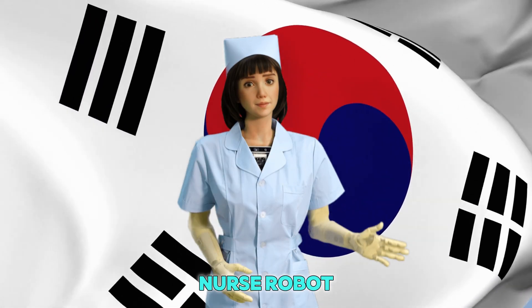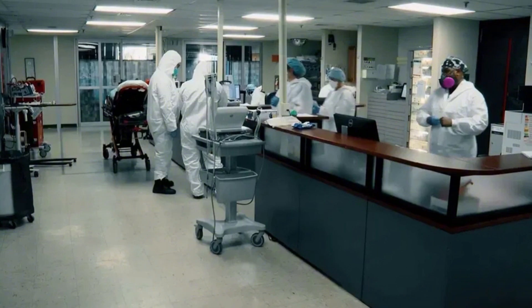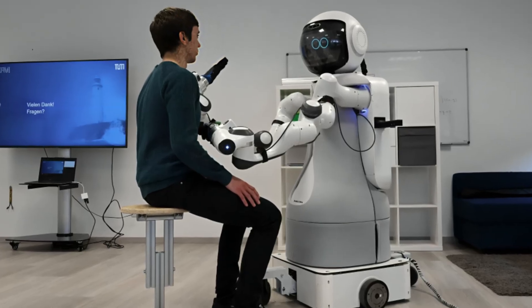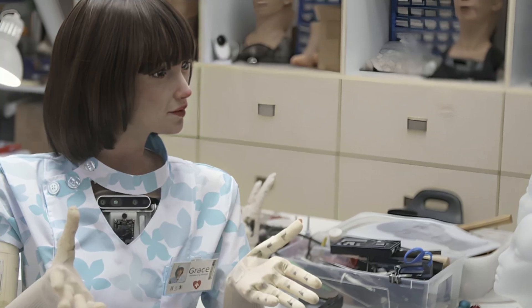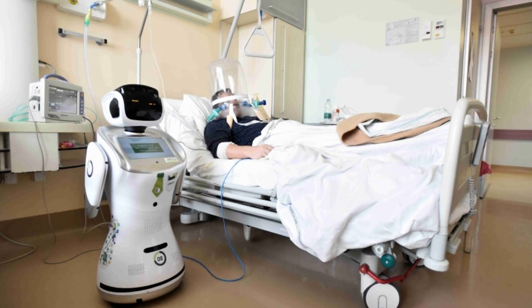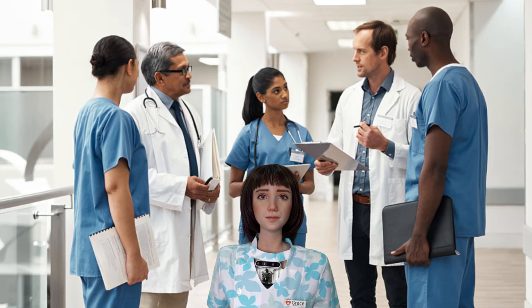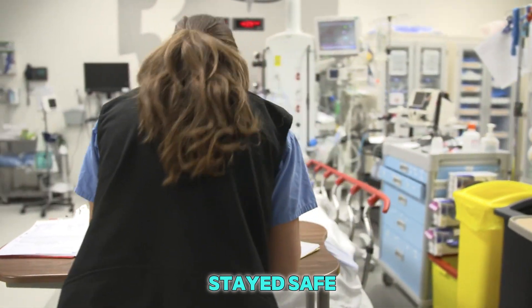Korea started using this nurse robot during a big health crisis, when hospitals were under a lot of stress. The robot helped keep things calm and organized. It even helped stop the spread of germs because it didn't get tired, didn't need breaks, and could clean itself. Many doctors say this robot was a big help in making sure everyone stayed safe.